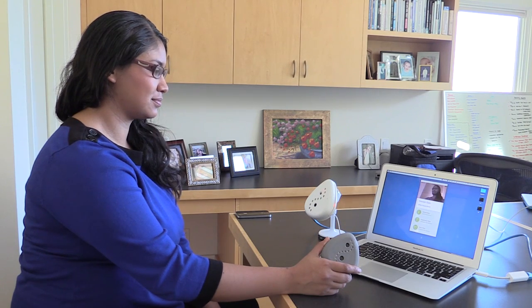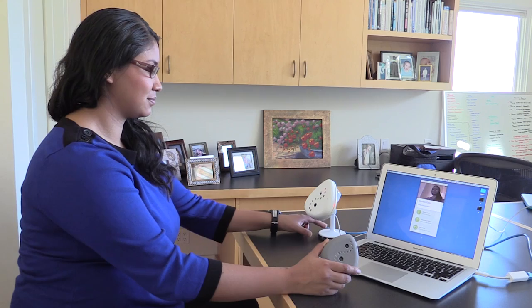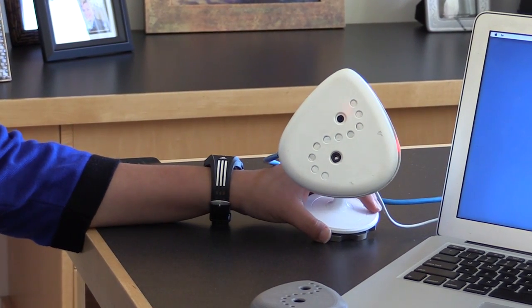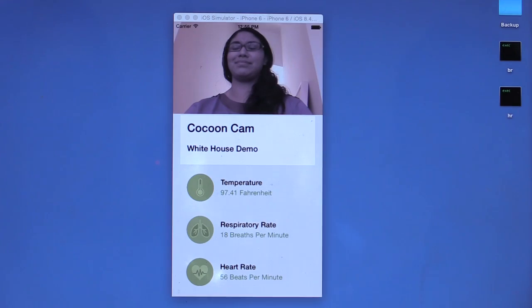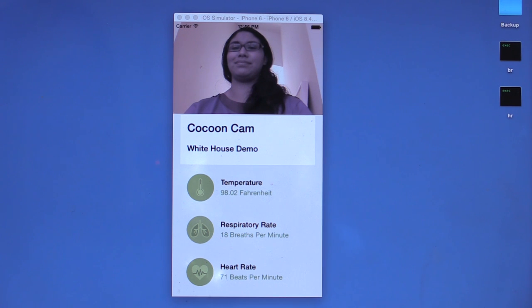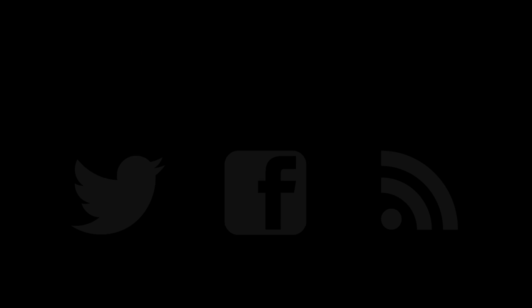Pavan, one of the founders, is doing a demo for us. This hardware prototype consists of a camera and an infrared sensor, and it also has infrared LEDs for night vision. It captures image data and infrared sensor data, with all processing happening on the cloud server. The CocoonCam mobile application displays the live video from the device and collects temperature, respiratory rate, and live heart rate in real time.